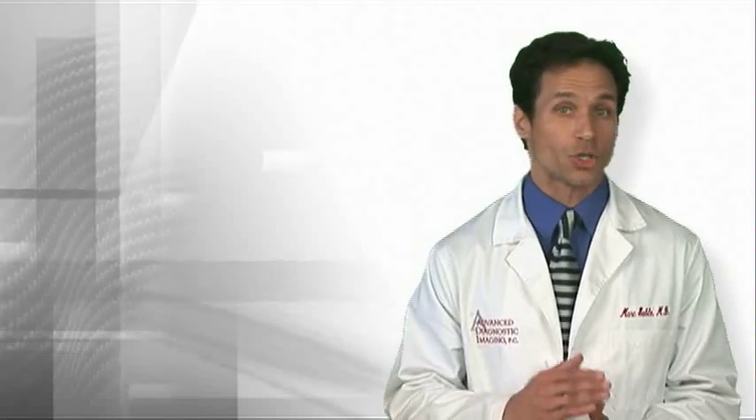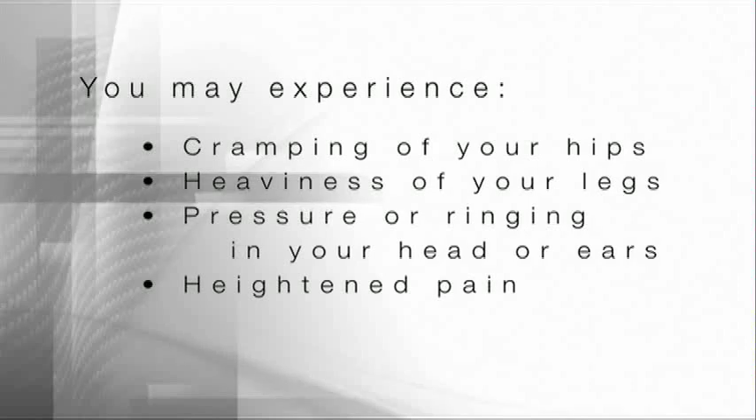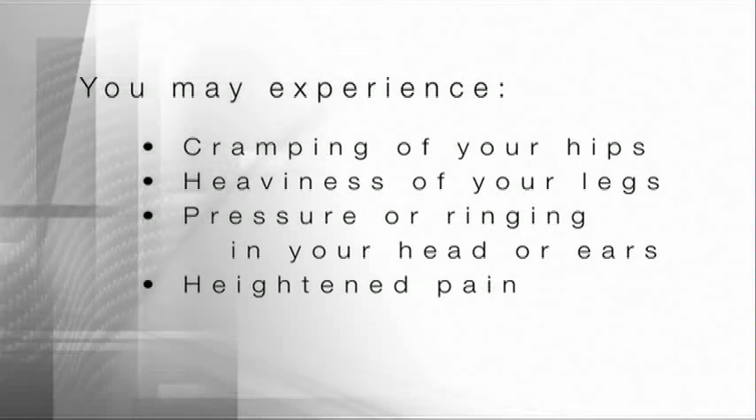During the contrast material or dye injection, you may experience cramping of your hips, heaviness of your legs, pressure or ringing in your head or ears, or you may even experience heightened pain.